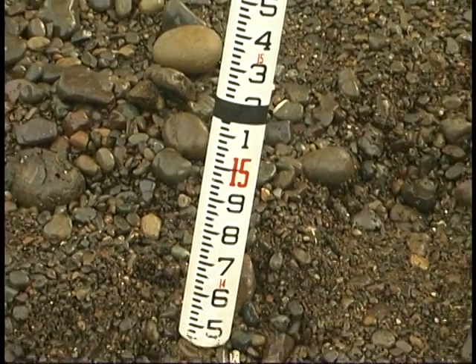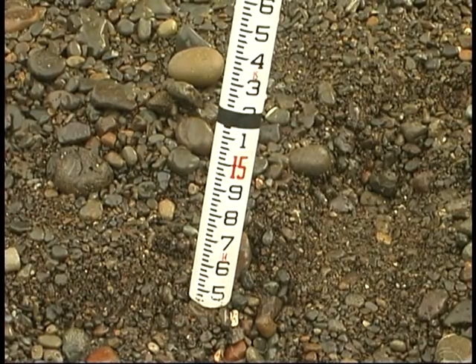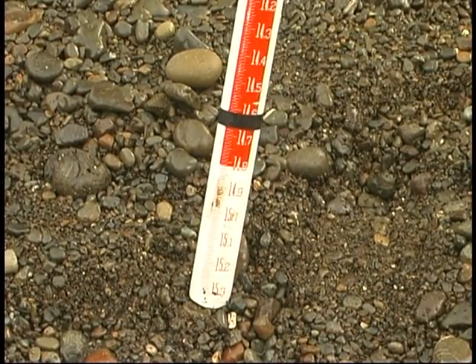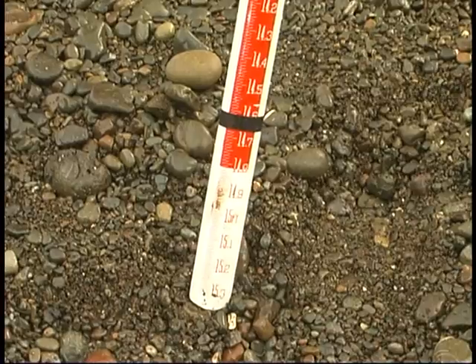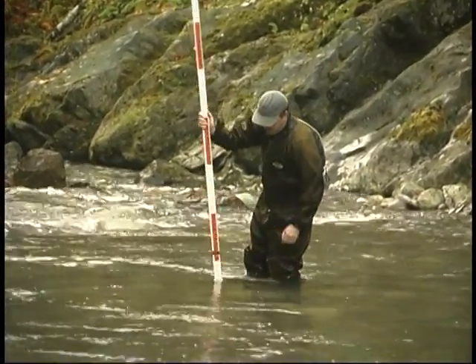On this section of the stadia rod is a piece of black tape depicting a depth of 0.8 feet — the minimum preferred water depth for Chinook salmon spawning and migration. This reference will be used in this video to demonstrate adequate water depths.